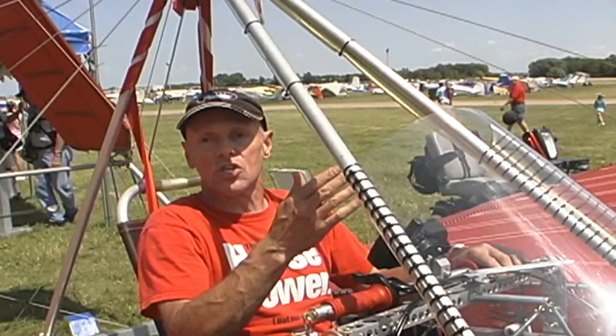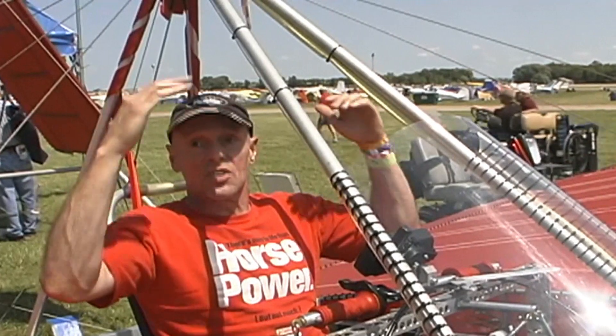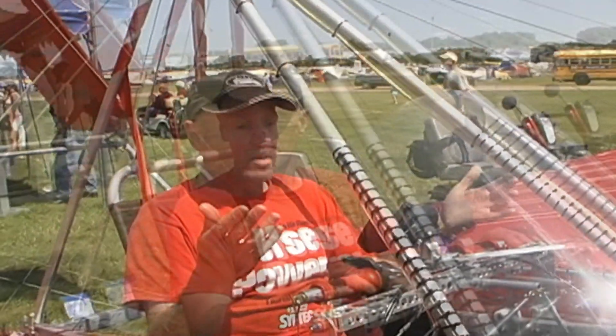And there's no sense of P-factor, no matter what power setting I use, since my prop blast isn't hitting the tail surfaces - since it's going through the V-tail. You just don't notice any P-factor at all.